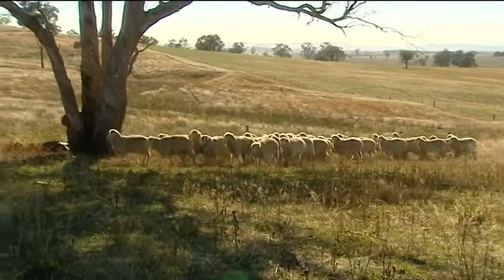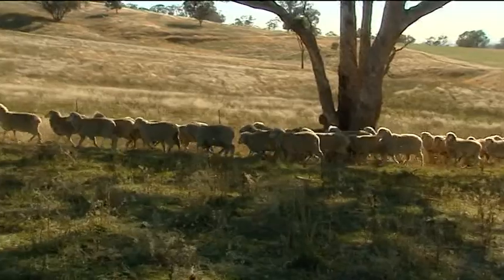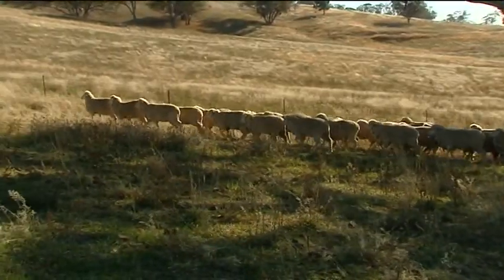Traditionally, ram breeders would buy the biggest, fattest looking ram at a show and take them home to breed. Whereas these days, because we've gathered all this information and that information can be transferred into things called breeding values, that produces a great tool that they didn't have in the past to actually select the right animals to use for their production system.